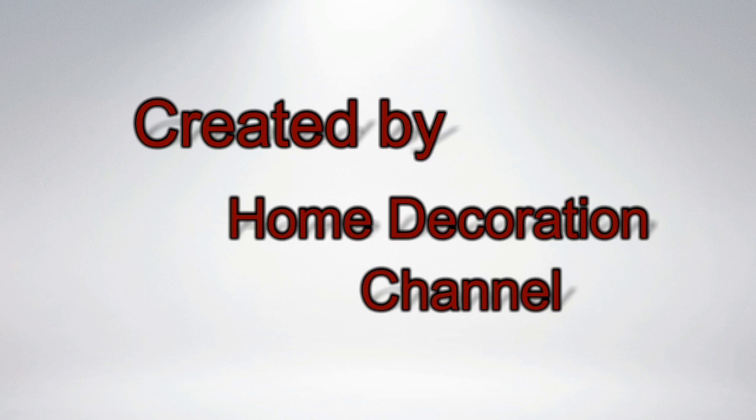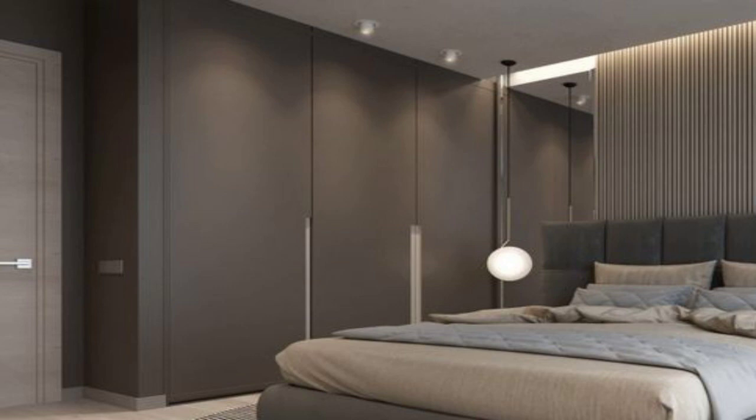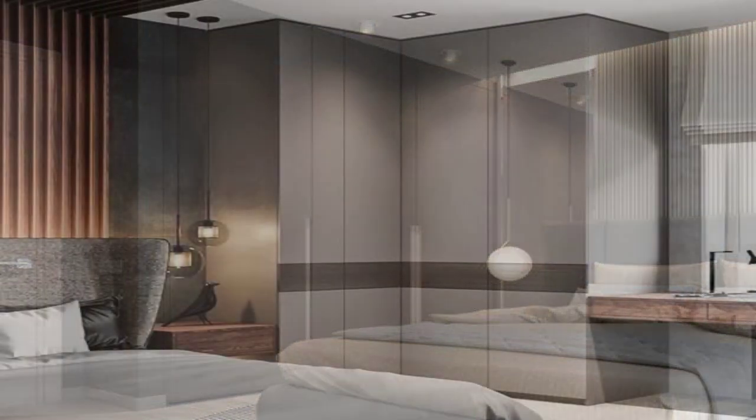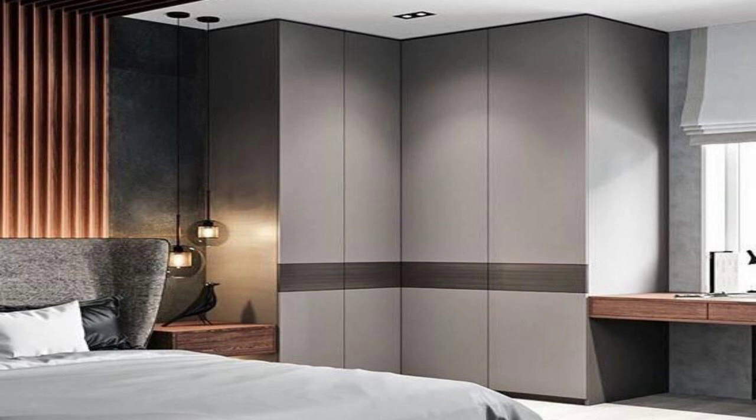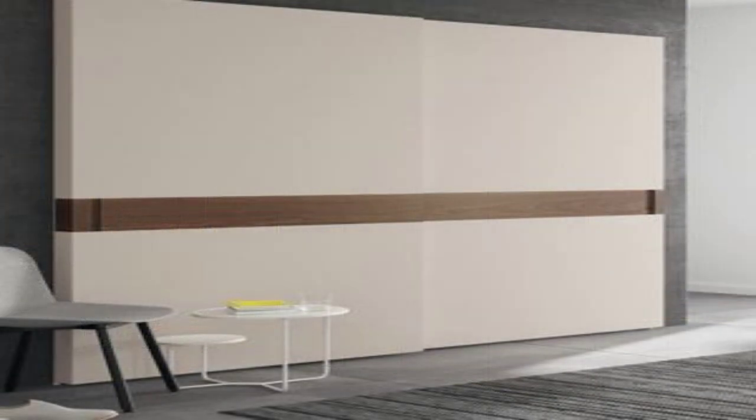This video takes you through 18 of the latest wardrobe designs for bedrooms, from sliding doors and mirrored almiras to in-built cupboards and walk-in wardrobes. This is your one-stop destination for wardrobe inspiration.